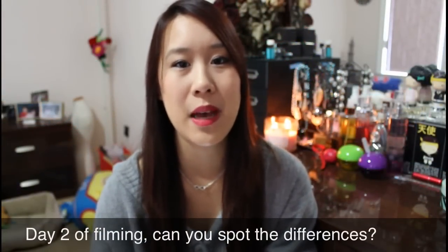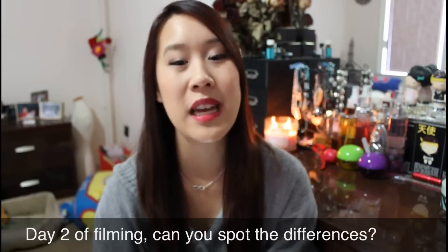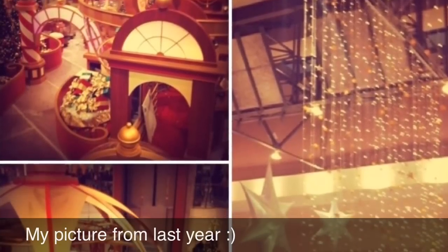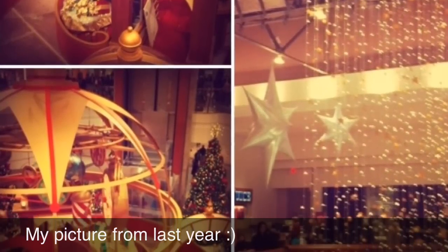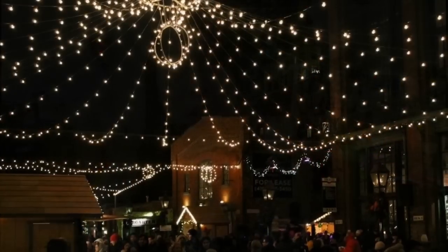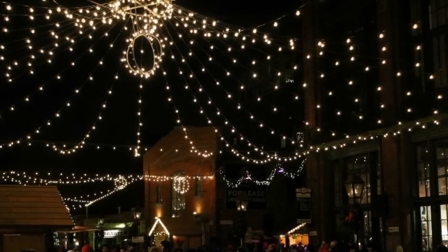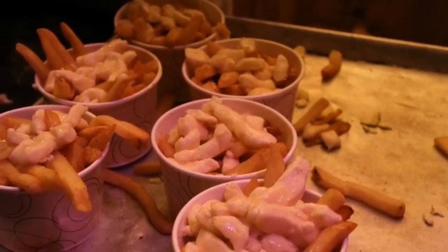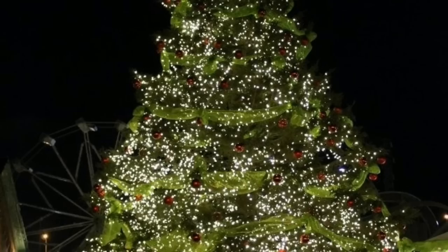My favorite Christmas decoration this year would be the Scarborough Town Centre — a mall in the GTA. It has a lot of detail: lots of toys, blown-up decorations, and it feels really cute and homey for Christmas. They also put their decorations up really early. I also love the Christmas Market in Toronto, which is an outdoor Christmas festival with different vendors selling food and decorations — things like poutine, pigs in a blanket, different beers, and really nice decor. I went last year and I can't wait to go this year.